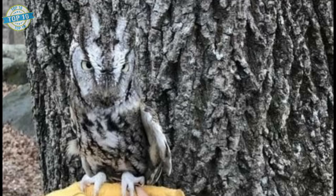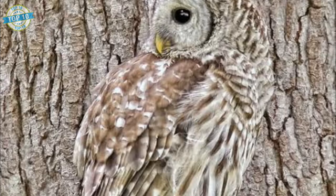Owls are meat-eating birds, so they don't depend on camouflage as much as other animals. Instead, other animals use camouflage to protect themselves from being eaten by owls.